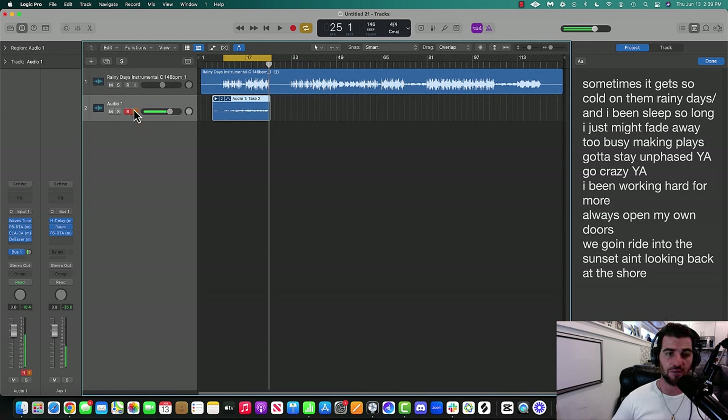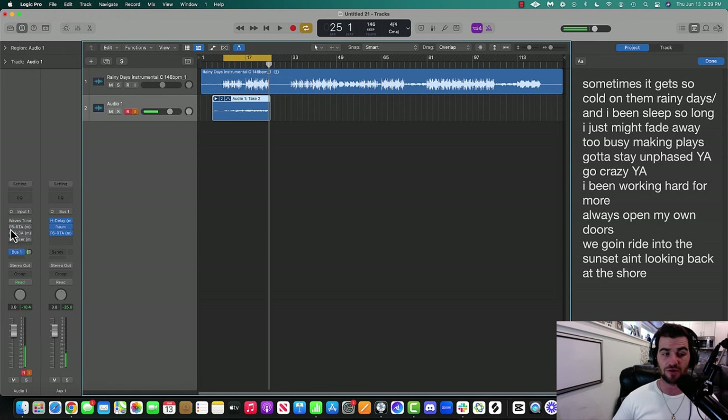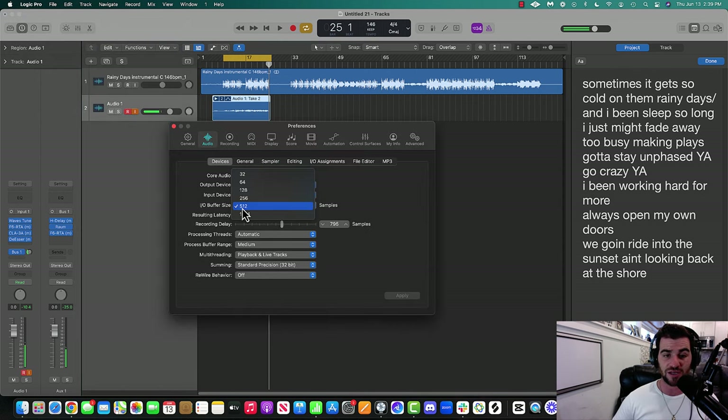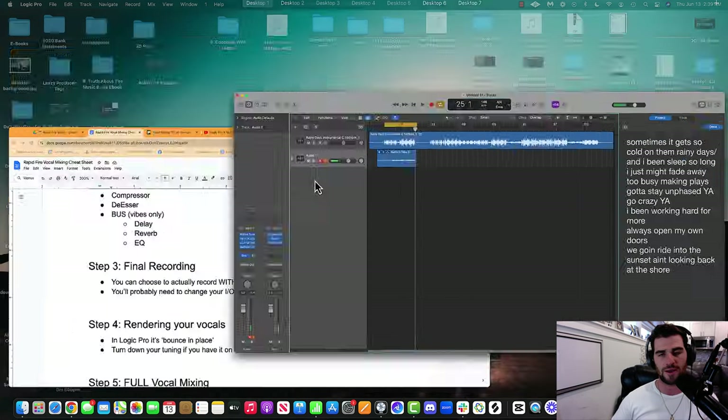Let's go back to the document. We've got this down — now we're going to go into final recording. If you want, you can turn all those plugins off and just record raw vocals. I'm going to record with everything on because I think it sounds dope. I'll skip ahead in the video until we get to a final recording so I don't bore you watching me do take after take.